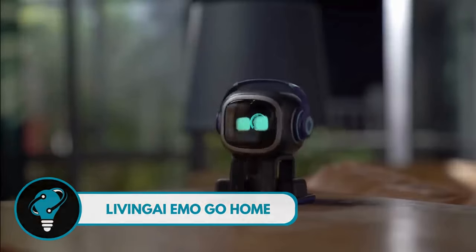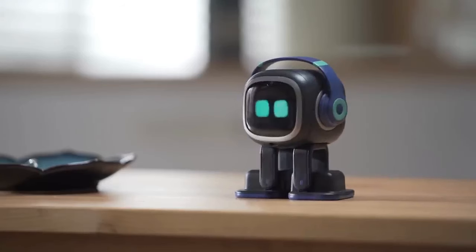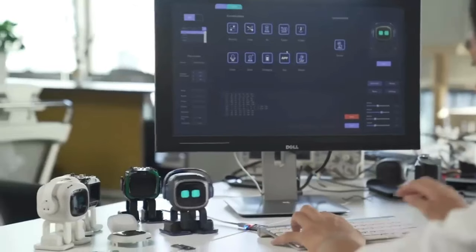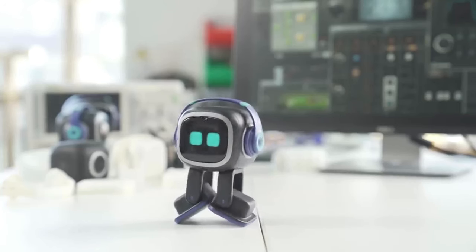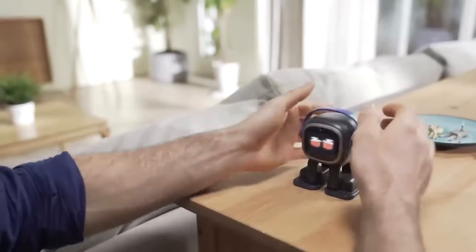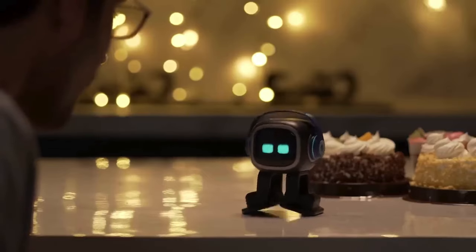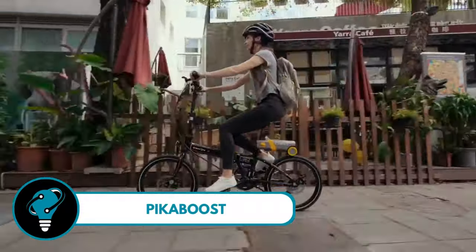AI Emo — the little buddy making a big impact. Bid farewell to charging headaches and safety concerns, because Emo's got it covered. This pint-sized wonder not only charges itself but also walks back home to its station. Envision a cute companion on your computer desk that plays by itself and knows how to find its way home with advanced AI recognition and navigation. Emo is the tech sidekick you've been waiting for — no more worrying about power levels or safety, just pure fun.